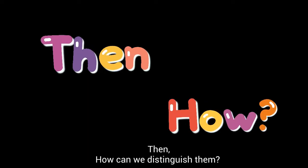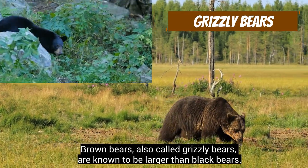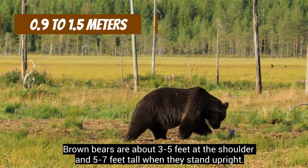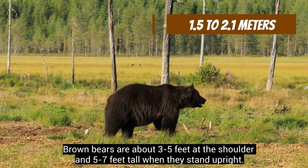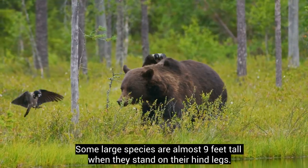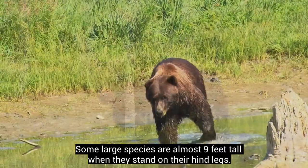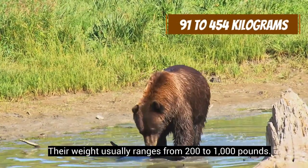Then, how can we distinguish them? Brown bears, also called grizzly bears, are known to be larger than black bears. Brown bears are about 3–5 feet at the shoulder and 5–7 feet tall when they stand upright. Some large species are almost 9 feet tall when they stand on their hind legs. Their weight usually ranges from 200 to 1000 pounds.